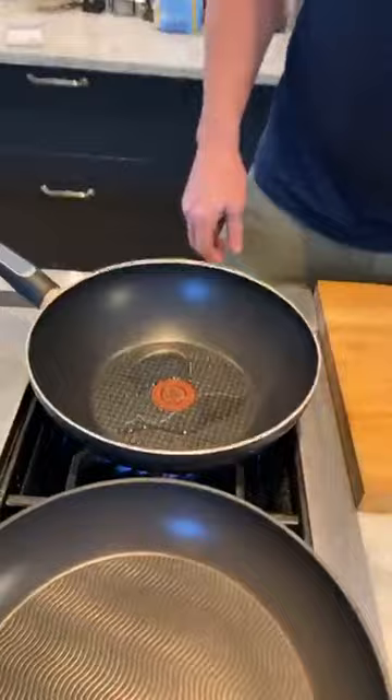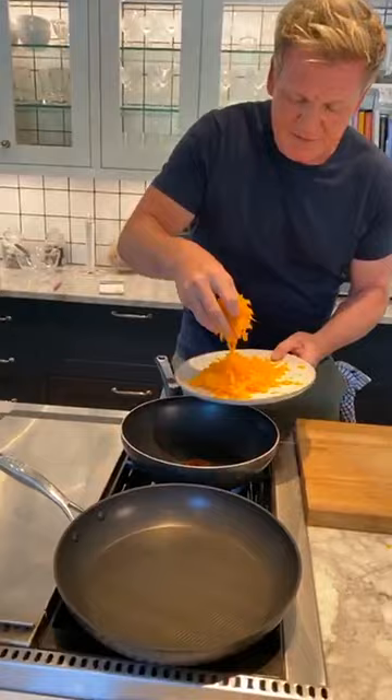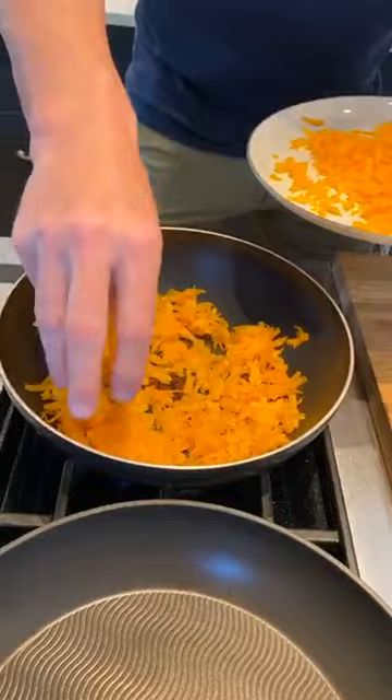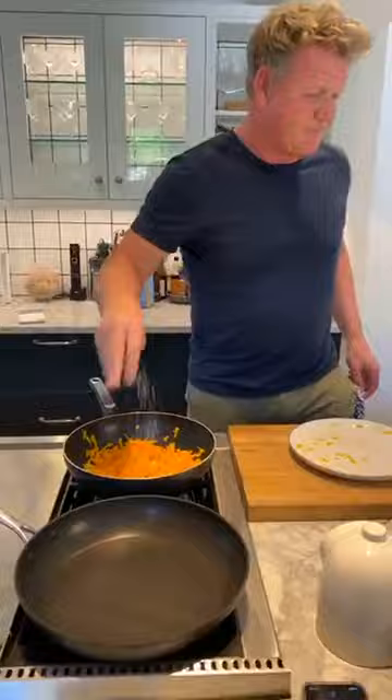Butternut squash has a lot of water. Get the pan nice and hot and first off we'll start cooking that. A little drizzle of oil. Turn up the gas. Use the pan and spread the butternut squash throughout. It's amazing when you start grating these vegetables — the yield — it gets very cost-effective. A touch of salt. From there, lightly seasoned.